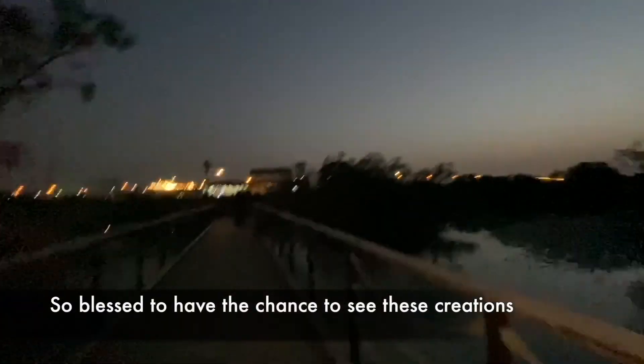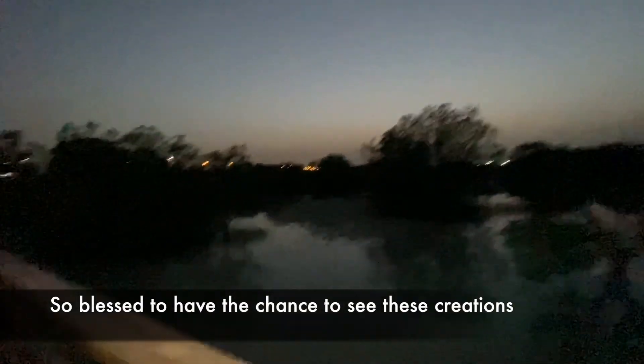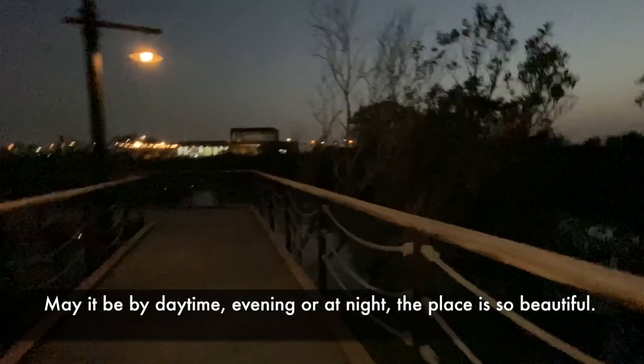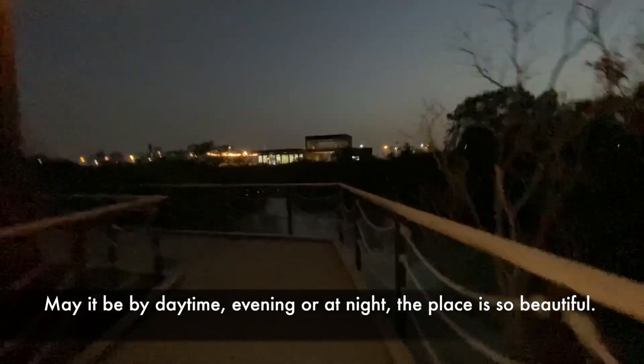So blessed to have the chance to see this — most amazing creations. This is just so perfect. Whether it be daytime, evening time, or night time, the place is so beautiful.